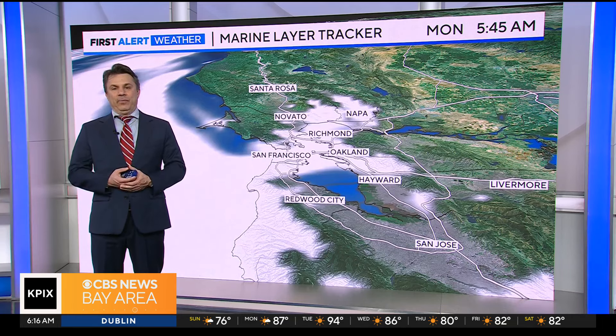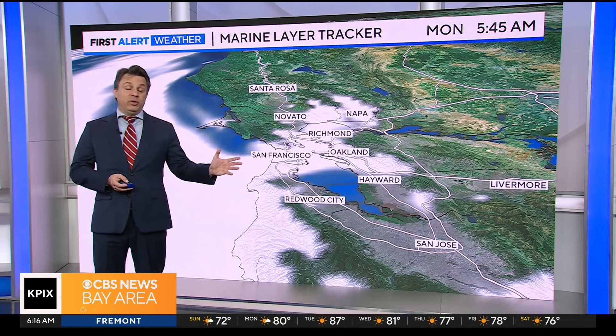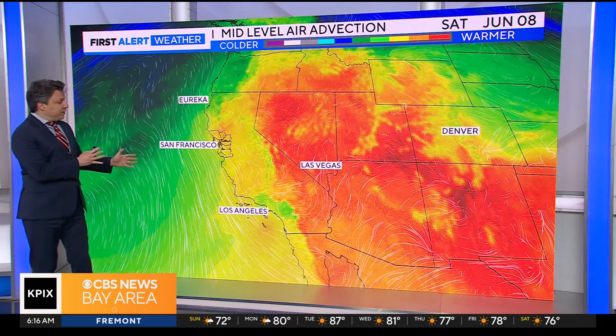Interestingly enough, Monday we're going to start the warming trend — you're going to see that in the 7-day forecast. It's going to be a little bit more of a classic summer pattern, so even though you get the marine layer in those North Bay Valleys to start the day on Monday, there's something else at play which is going to start increasing the numbers for us.